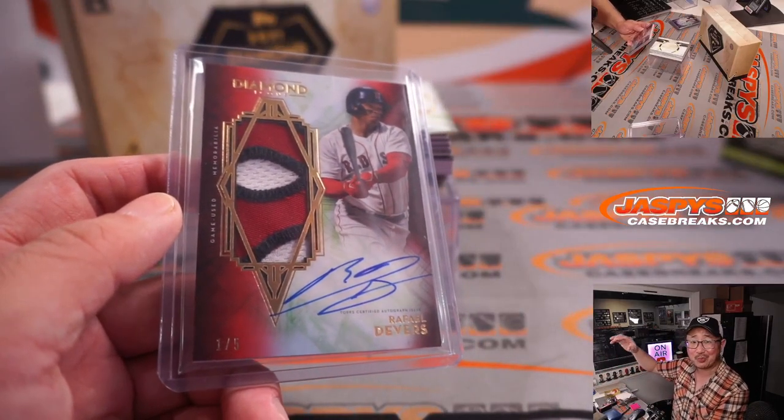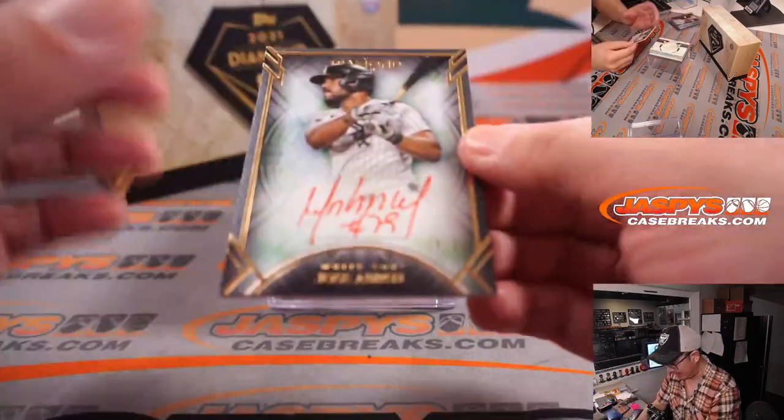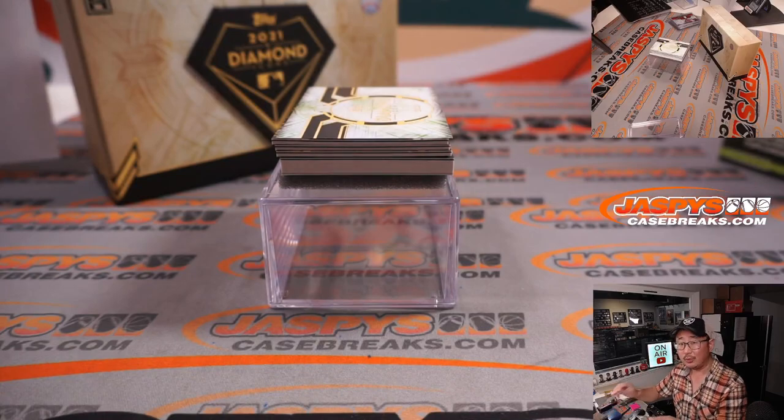All aboard the Big Hit Express! Another red ink auto, 19 out of 25 — red ink for the White Sox. That's for Peter, for the White Sox. There you go, Peter.